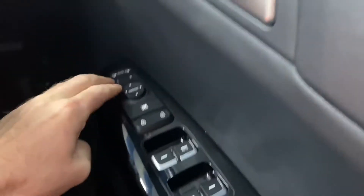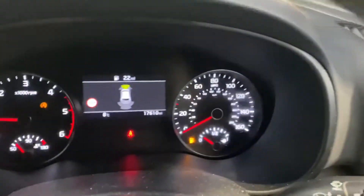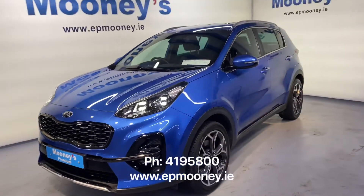There's front and rear electric windows, electric adjustable and retractable wing mirrors. And you also get a lane departure warning system along with seven airbags to keep you safe. There's only 17,600 miles on the clock. It's fully serviced here at Mooneys and of course will come with a Mooneys warranty.